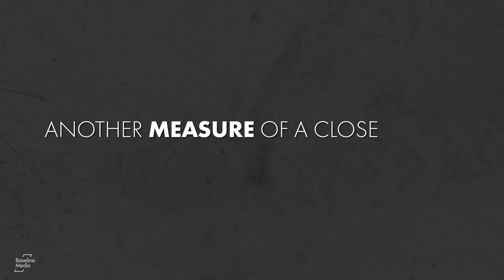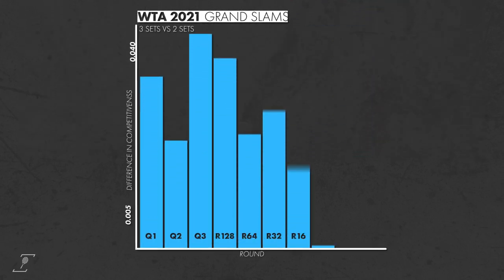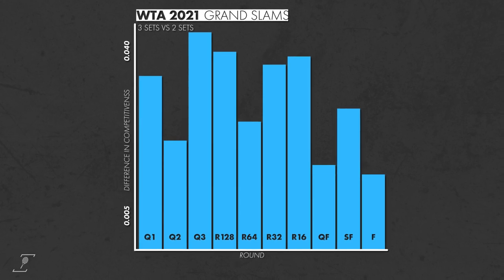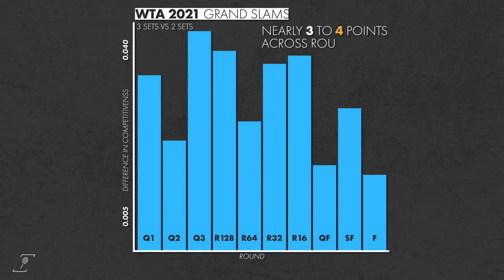Another measure of a close match is whether they went to a decisive final set. Once again, we see the competitiveness scores of must-see matches as good indicators of a close match. For the WTA, the competitiveness scores of three-set versus two-set matches are nearly three to four points across rounds.